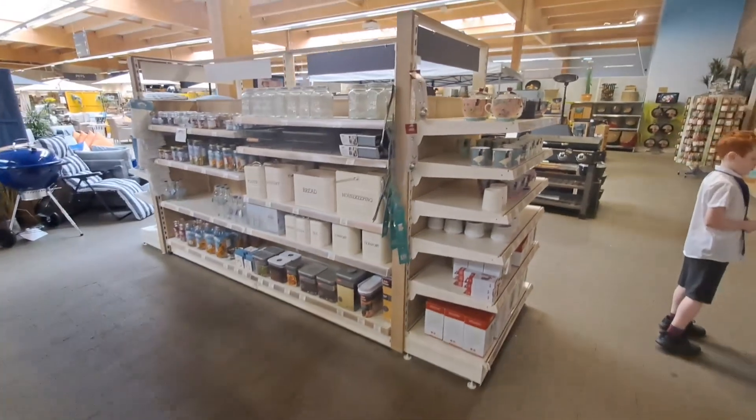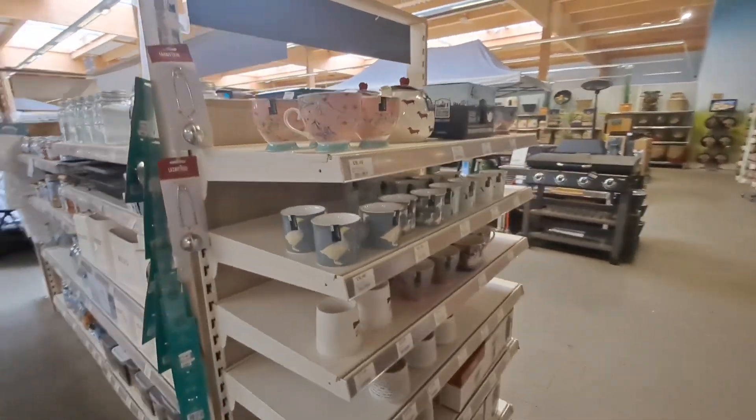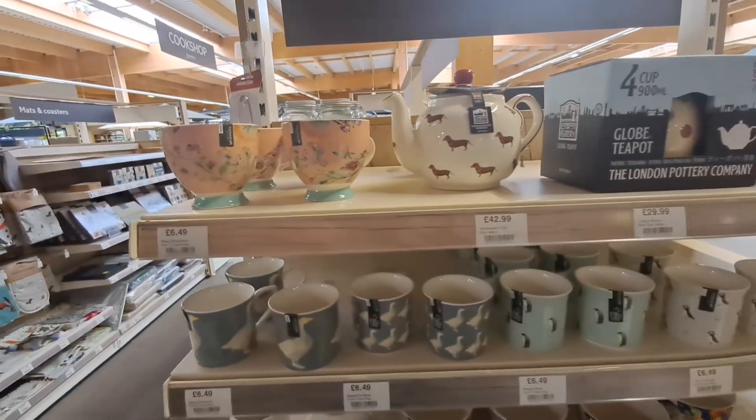We're in Dobbies actually, by the way — I don't think I mentioned that. They're cute.